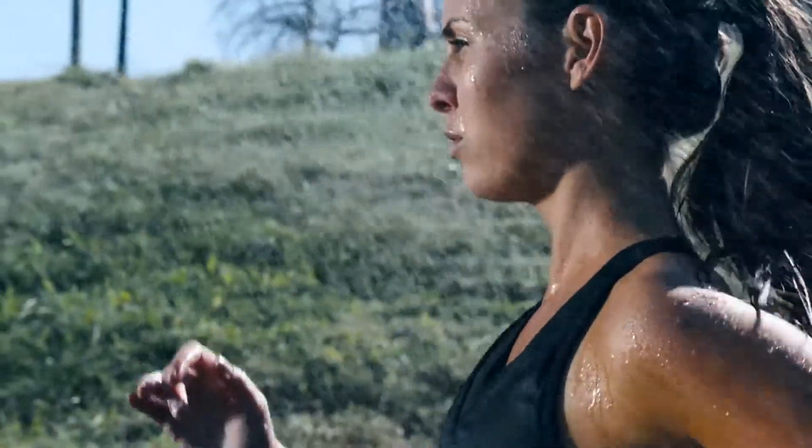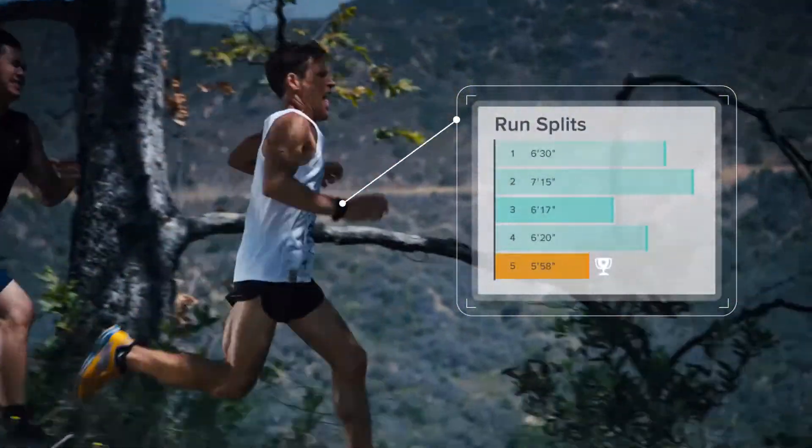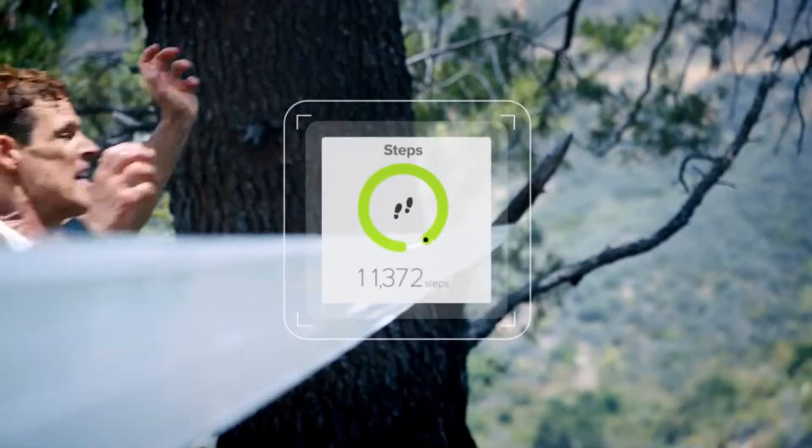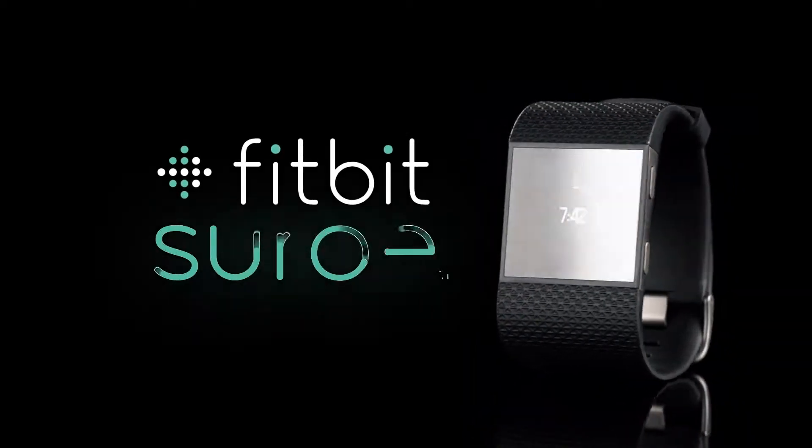So you can crush your goals every day, every mile, every minute. Track it. See it. Feed it. Surge. Only from Fitbit.